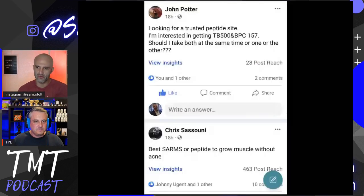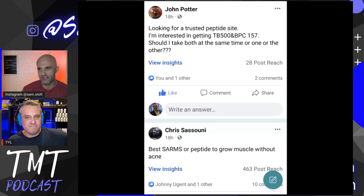Chris asks: best SARMs or peptide to grow muscle without acne. How would you approach this? If this person is super timid and scared of acne but really wants to take a PED, would you just tell them to get on testosterone?